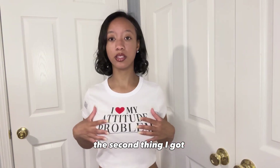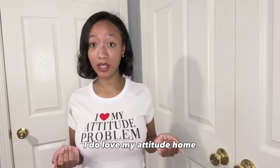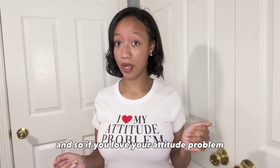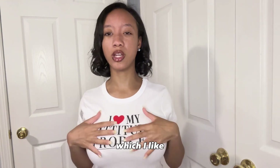The second tee I ended up getting from Fashion Nova was this graphic crop top that says 'I love my attitude button.' Because if you know me, I do love my attitude button. So if you love your attitude button, make sure you get this shirt, because it's cute and comfortable. It's not as tight as the Ed Hardy shirt, so it will still put my looser, which I like.